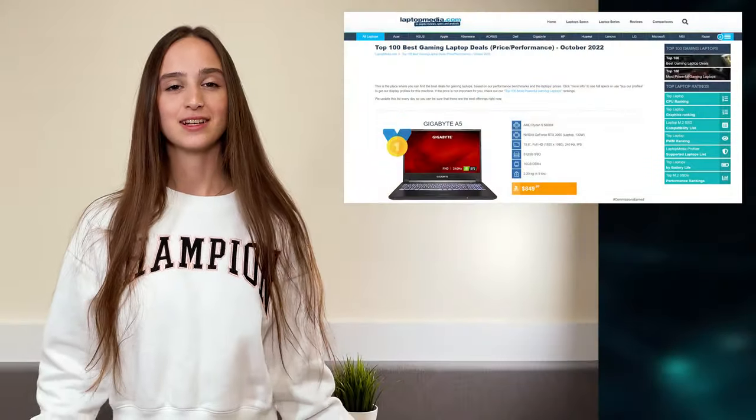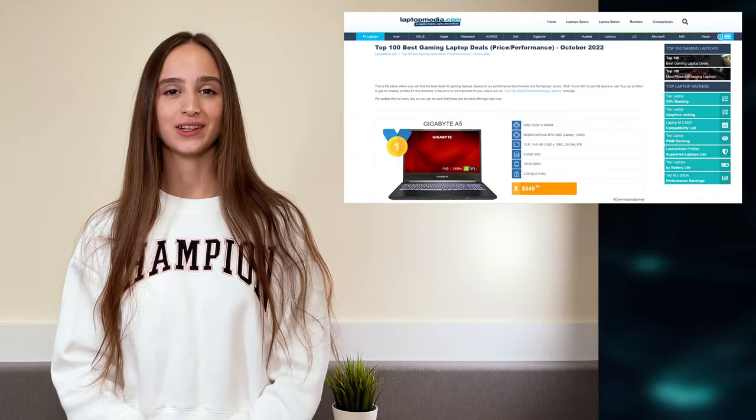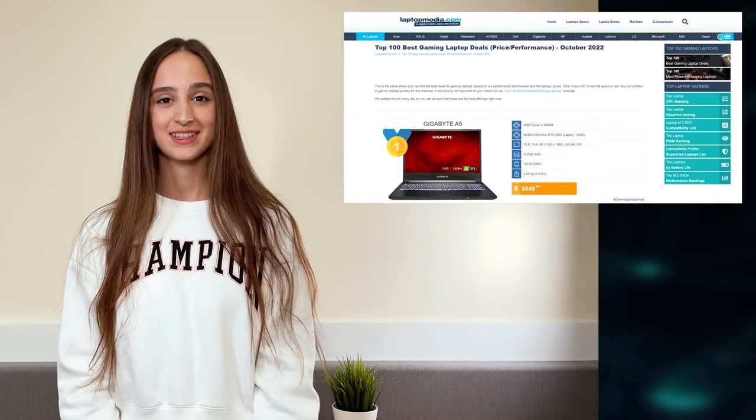Keep in mind that the prices are fluctuating, so we'll leave a link to our ranking page where you can always see the current prices. See you next month!